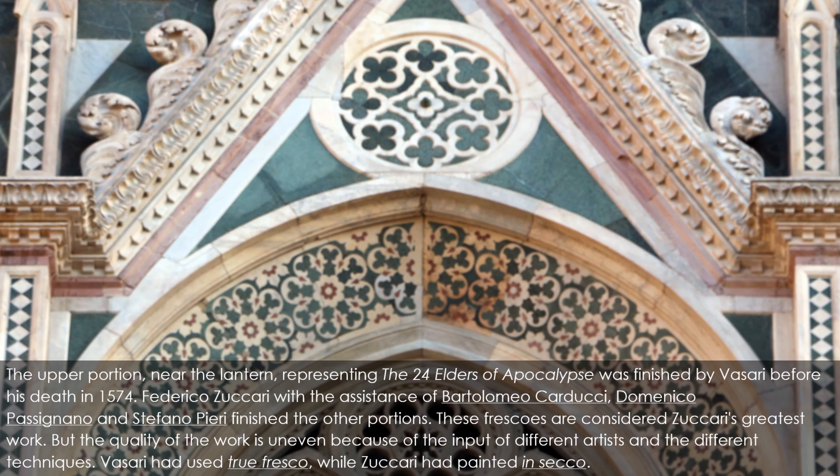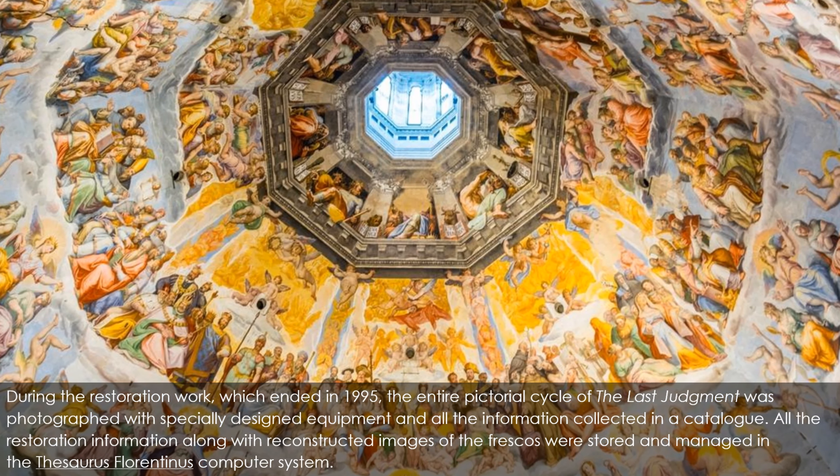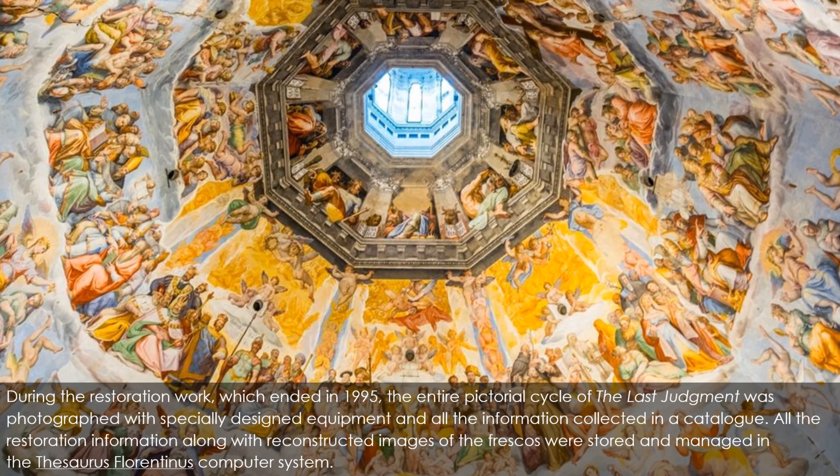During the restoration work, which ended in 1995, the entire pictorial cycle of the Last Judgment was photographed with specially designed equipment and all information collected in a catalog. All the restoration information along with reconstructed images of the frescoes were stored and managed in the Thesaurus Florentinus computer system.